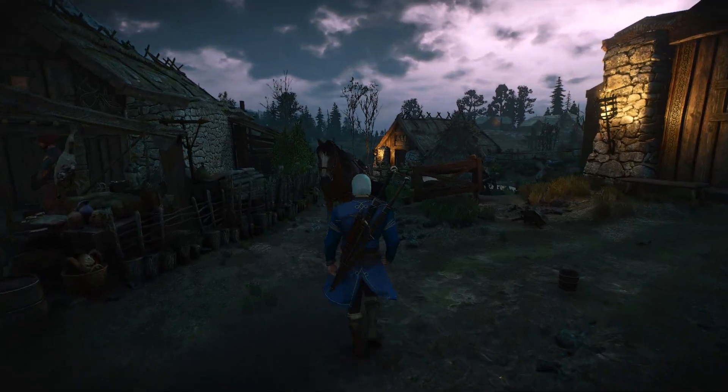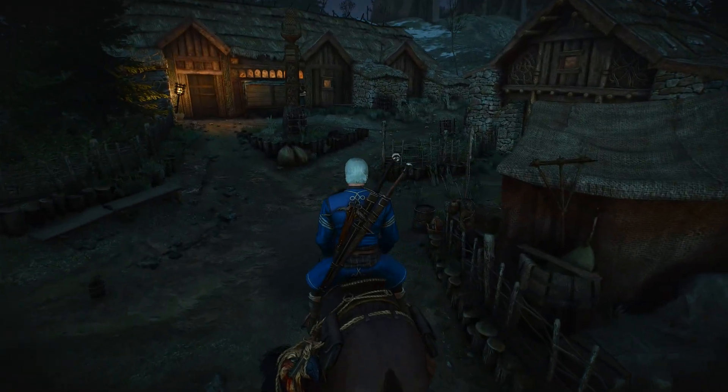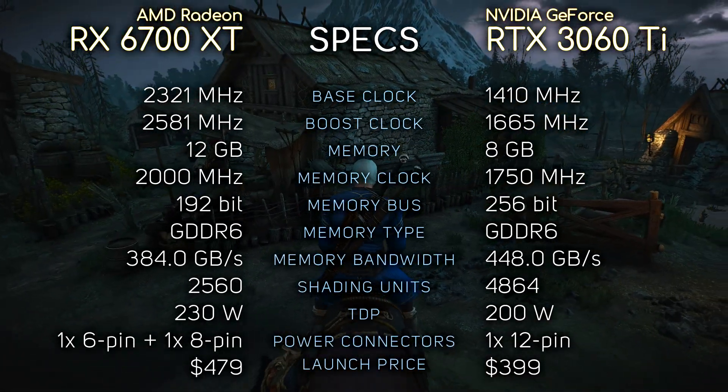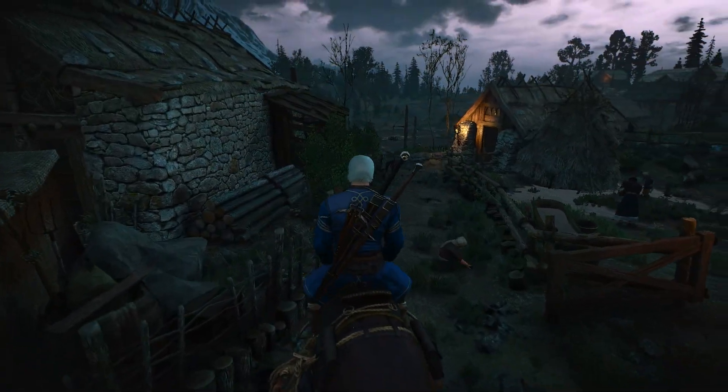Hey, what's up guys, SKUZ here. So today we're comparing RX 6700 XT with RTX 3060 Ti. Here you can see their specifications if you're interested, and without further ado, let's see the benchmarks.